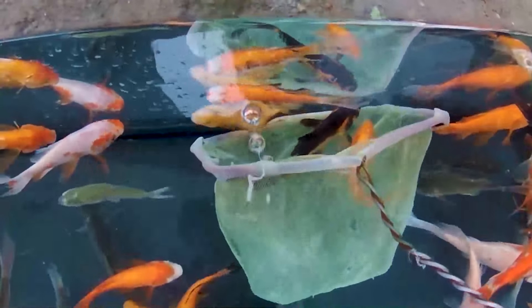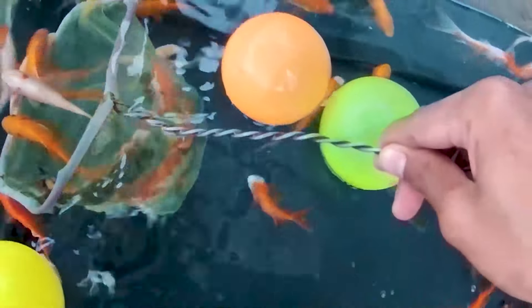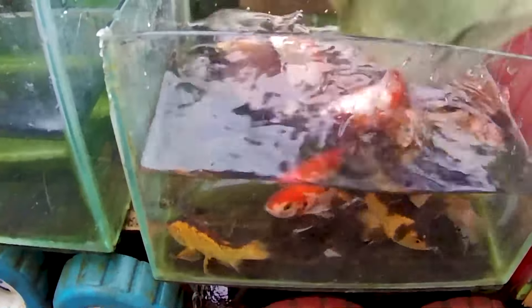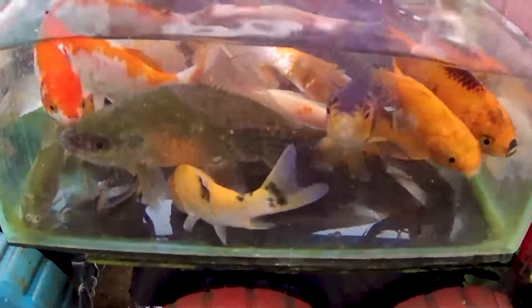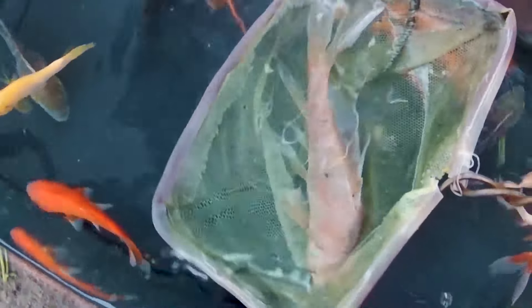Ternyata ada ikan komet yang begitu sangat banyak sekali. Warna hitam, berwarna merah, berwarna putih, teman. Kita tangkap semua ikan ini ya. Jangan sampai ada ikan yang tersisa, teman-teman. Ayo, kita tangkap semua ikan ini, guys. Tuh, kotak aquarium yang pertama sudah terisi penuh oleh ikan ya. Ayo, kita saatnya isi lagi aquarium yang pertama, teman. Diisinya oleh ikan-ikan ini ya. Ada juga ikan koi, teman. Ikan koi berwarna putih alias berwarna albino, guys.